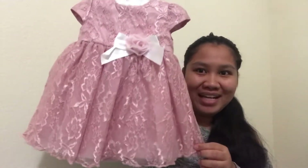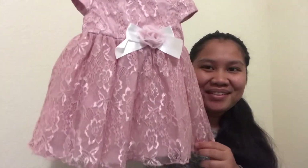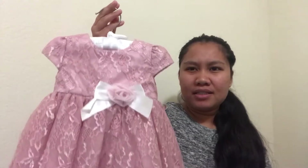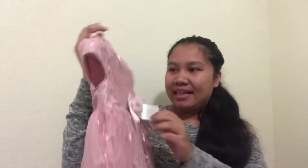The next one I got is this cute little dress — it's gorgeous, so cute! This would look so good on her. She will wear this on Saturday for church tomorrow. I'll just wash this quickly and dry it off so she can wear it tomorrow.